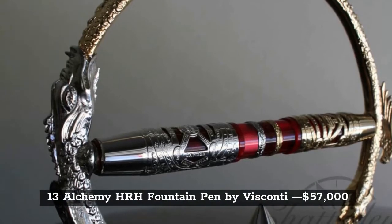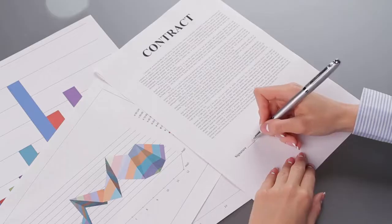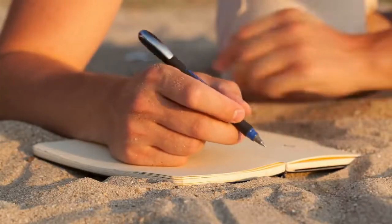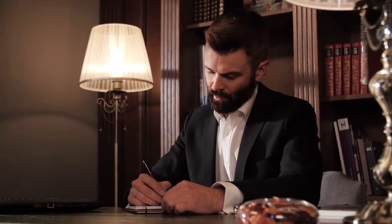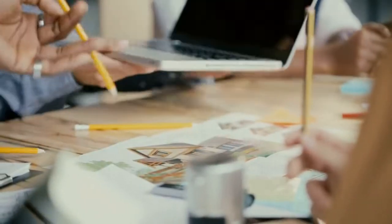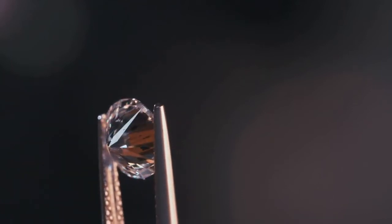The Alchemy HRH Fountain Pen was created by Biscani, and it is also one of the rarest pens out there, priced at $57,000. It's handcrafted and made from the best materials, designed to give the owner the best writing experience possible. The color of this pen is red, and the trim is made from 18-karat gold. This lavish design also features elegant metals, stones, 4-karat diamonds, and rubies.